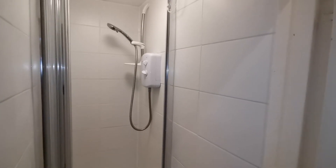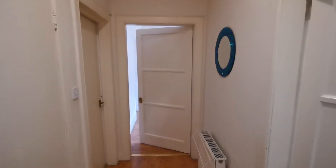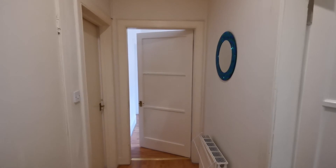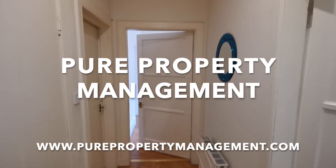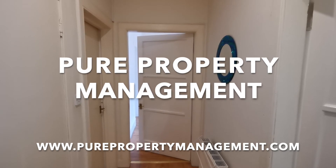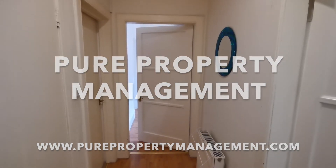Voila — I really love this flat. Small and compact. If you're really interested, please contact our agency at inquiries@ppmedinburgh.com. Have a beautiful day!